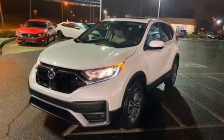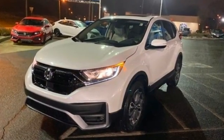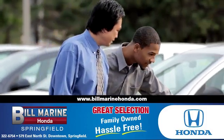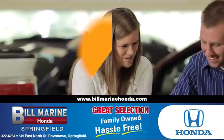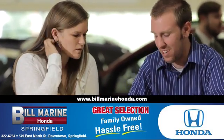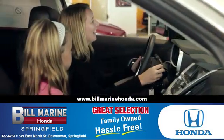Every Honda's designed with the driver in mind. Driving is believing — test drive it today. For a great selection of quality vehicles, call, click, or stop in to Bill Marine Honda today. We're conveniently located at 579 East North Street, Springfield.